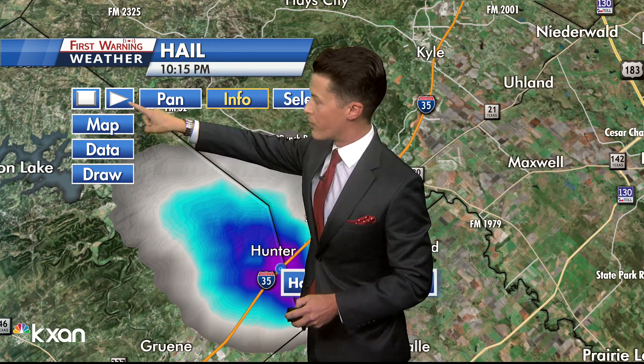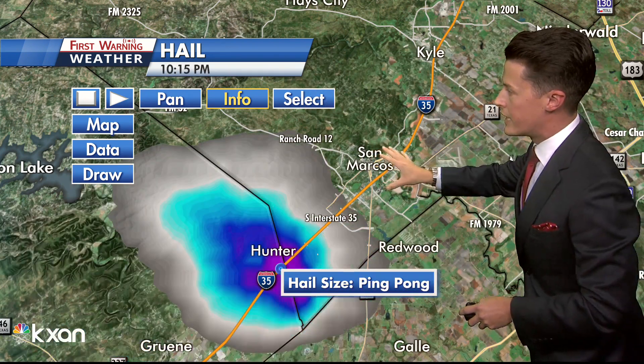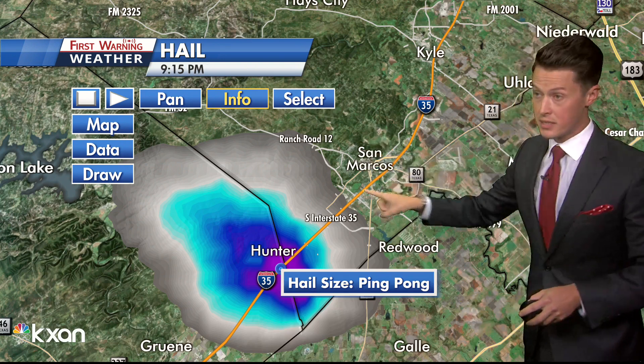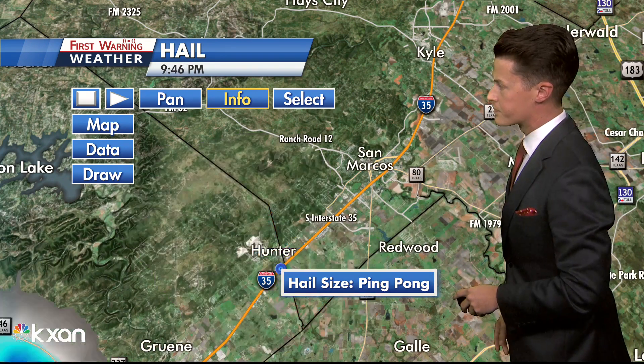And I'll animate this. Remind folks, look at this — it's coming right towards San Marcos. So what do we have to do as far as hail goes while we still have a couple minutes here in San Marcos up toward Kyle? Get your vehicles inside.